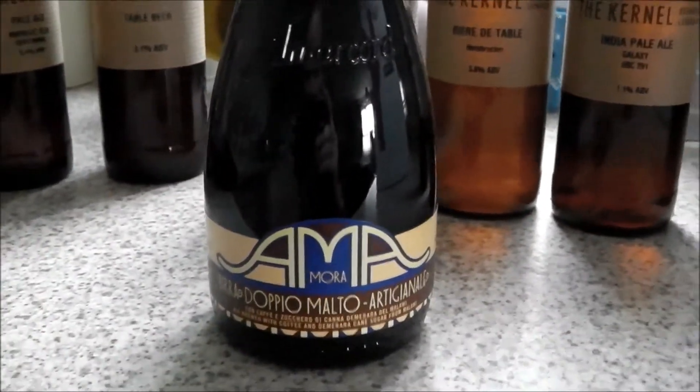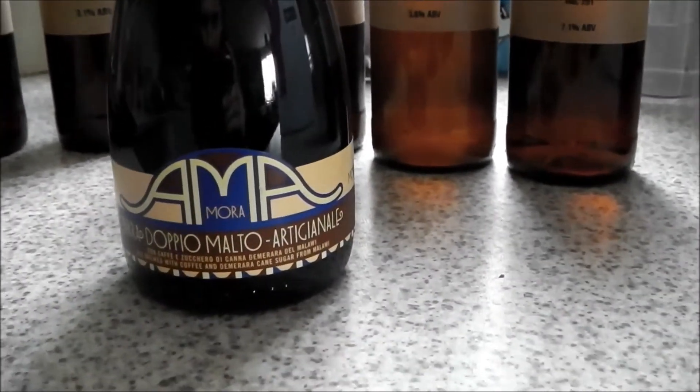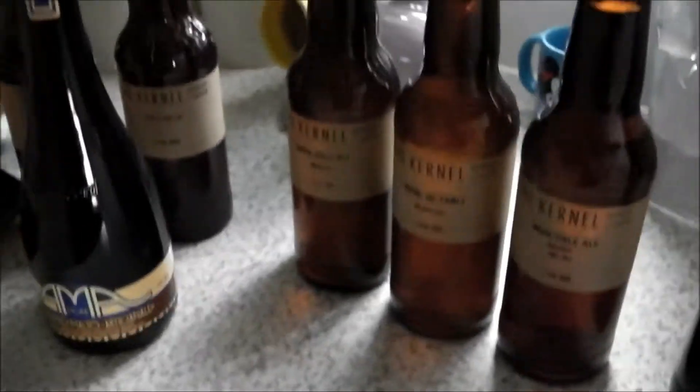I've also picked up this one — been wanting to get it for a while, it was quite pricey. It's an Italian beer from a brewery called Amacord, and I think the recipe was done in collaboration with Garrett Oliver.